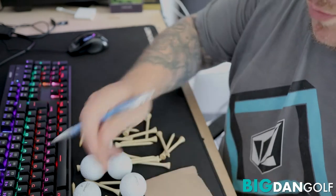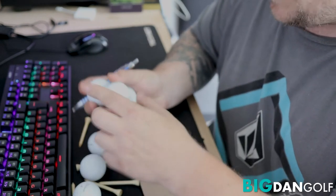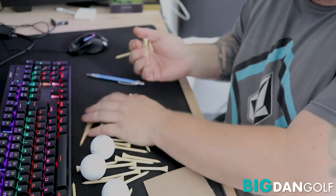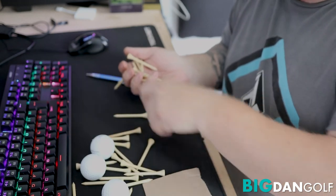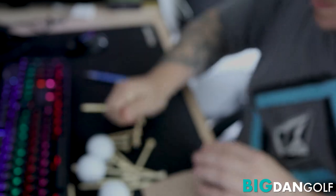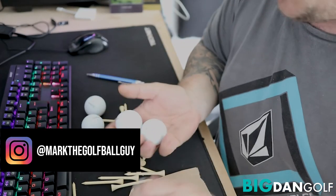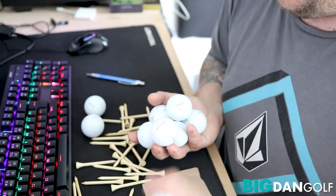So all solid Pro-V1s — not a scuff mark on any of these at all. These are pretty much brand new. Some of them have little logos on them, but I can live with that. They're really good. Thank you Mark. And then as you can see, there's a boatload of these biodegradable tees that Mark's given us as well. So Mark the Golf Ball Guy on Instagram right there — thank you very much for these my friend, much appreciated. I'll do my best to try not to lose them, but we'll see how we go. Pro-V1s!